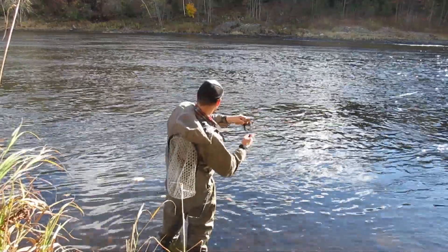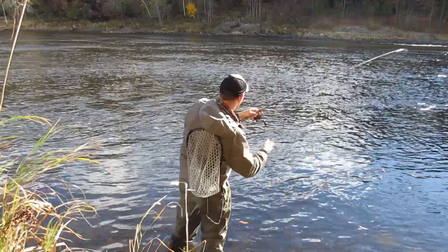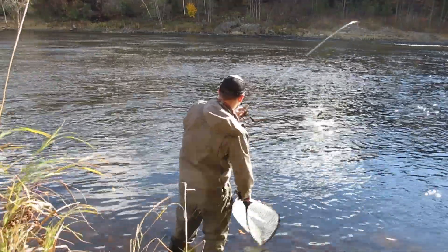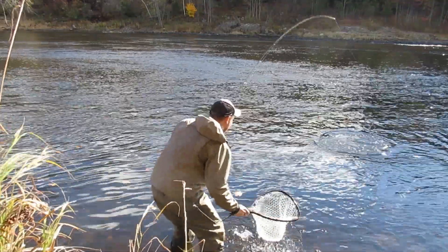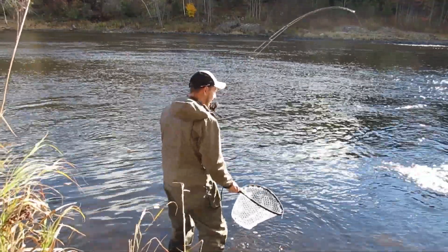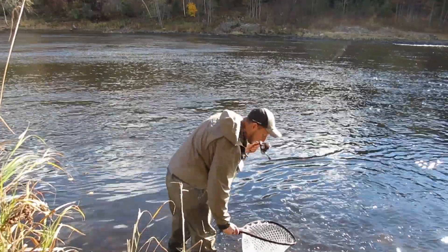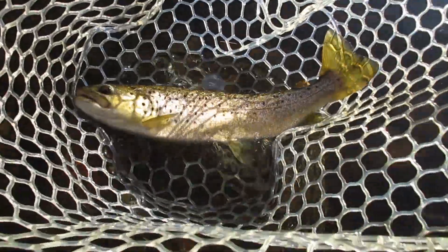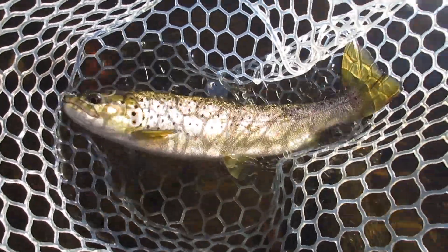And that's the result right there — a nice little holdover. He's a little bit bigger but he's probably from that spring stocking this year. He might have been from last spring — you never know, it's hard to tell really. There he goes, got me wet.